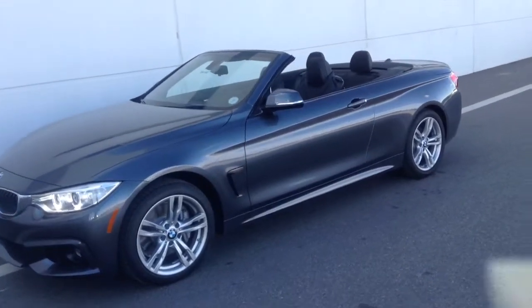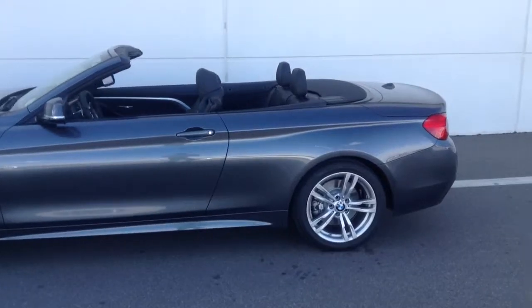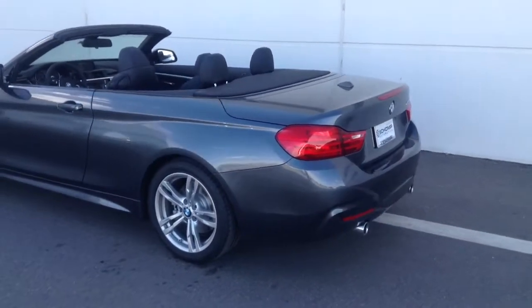Very nice car, very fun car. It is a hard top — we've got the top down so you can see it right now. Hard top convertible, almost looks like a coupe. Very practical in the winter as well, and it's even available in all wheel drive this year.